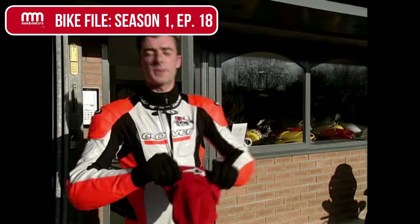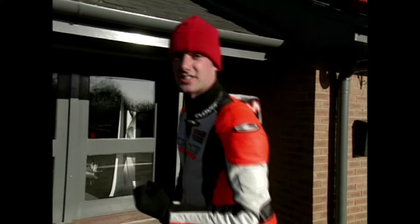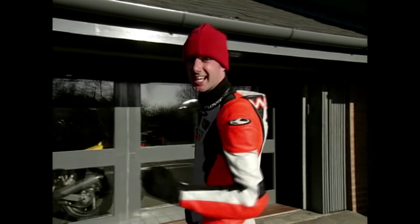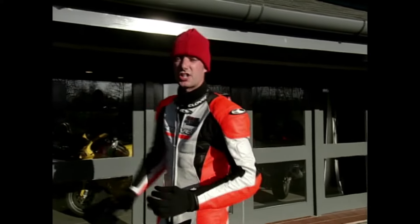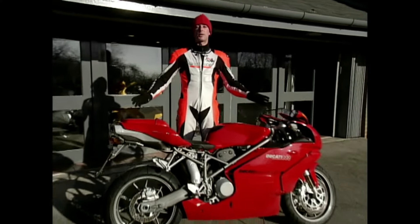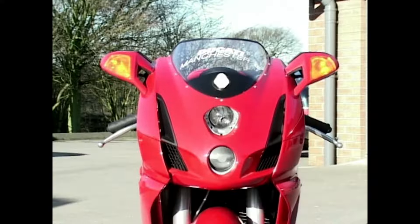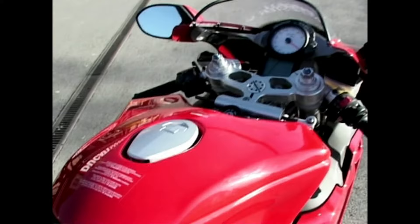Now you've got to feel sorry for Ducati. There they were with an awesome-performing modern classic in the shape of their 998s, yet they knew eventually something would have to change. So you just knew that when the replacement came out there would be an almighty wailing and gnashing of teeth. And there was — because here it is, the replacement: the Ducati 999. This bike ain't anywhere near as pretty as the 916, 996, 998 family, and nor is it likely to achieve their timeless majesty either.